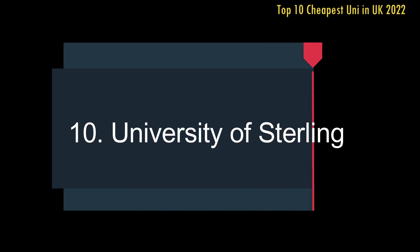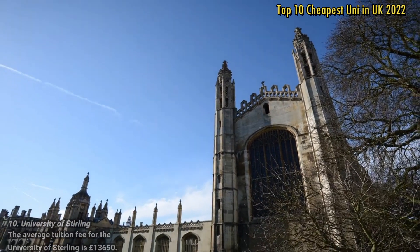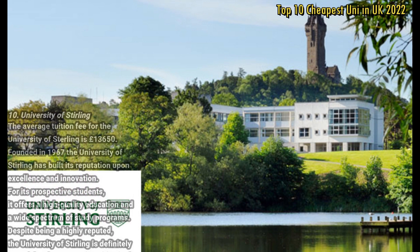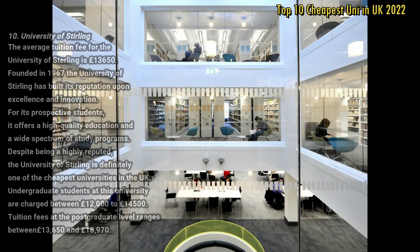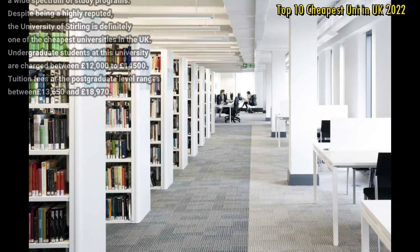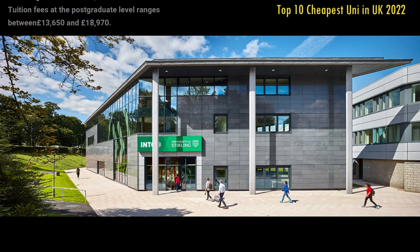Number 10: University of Stirling. The average tuition fee for the University of Stirling is £13,650. Founded in 1967, the University of Stirling has built its reputation upon excellence and innovation. For its prospective students, it offers a high quality education and a wide spectrum of study programmes. Despite being highly reputed, the University of Stirling is definitely one of the cheapest universities in the UK. Undergraduate students are charged between £12,000 to £14,500, and tuition fees at postgraduate level range between £13,650 and £18,970.